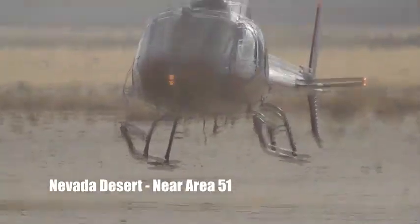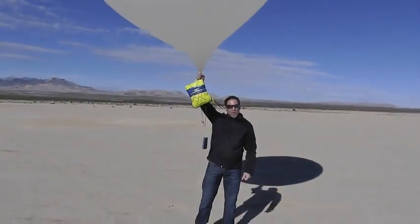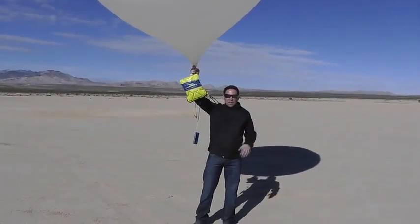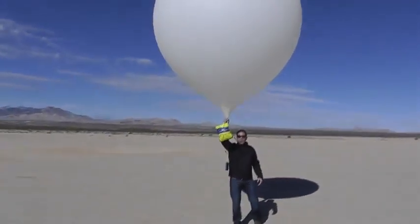Here we are in the desert. We've got some tracking devices here. We're going to send this one up as far as we can, give it a drop, see how well it's protected, jump in the helicopter, go find it, and we'll show you the results. Everybody good? Alright, here we go.